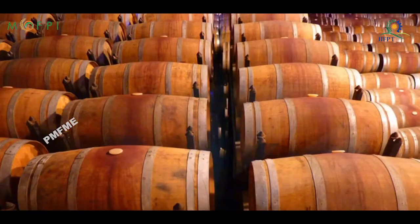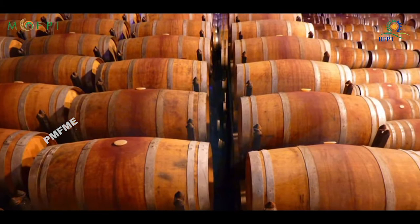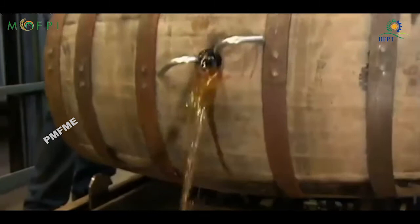Bottling: Once the aging process finishes, the wine is then bottled with a screw cap or cork. Pasteurization should be done after bottling at 60 to 82 degrees centigrade for 20 minutes.